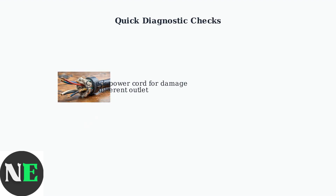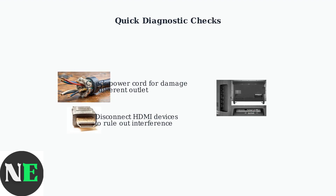Before trying restart methods, perform these quick checks. First, inspect your power cord for any visible damage and try plugging into a different outlet to rule out electrical issues. Second, disconnect any HDMI devices like gaming consoles or soundbars, as these can sometimes cause interference.